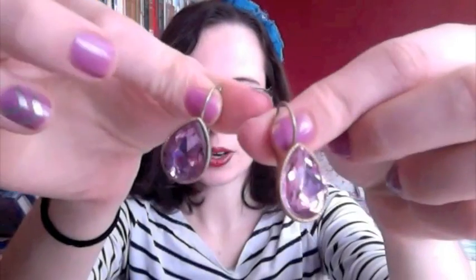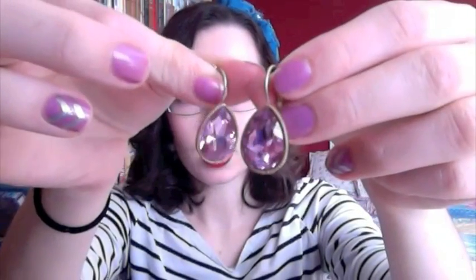My favorite fashion finds for this month — first are these earrings I got off of Little Black Bags. They are adorable and so elegant, and I've been loving them so much I had to stop myself from wearing them every day.